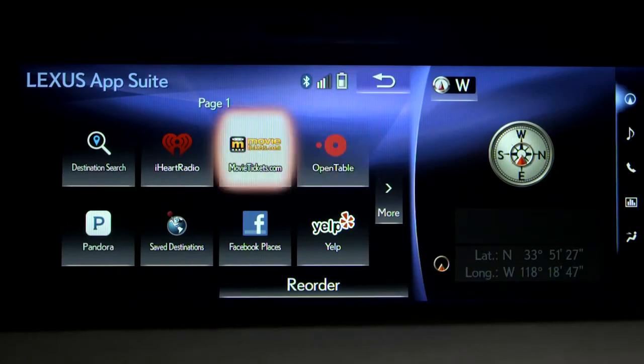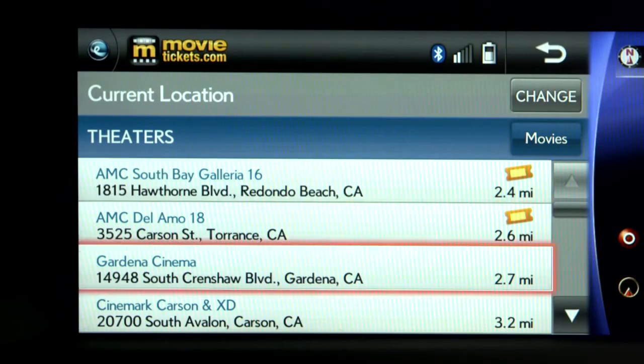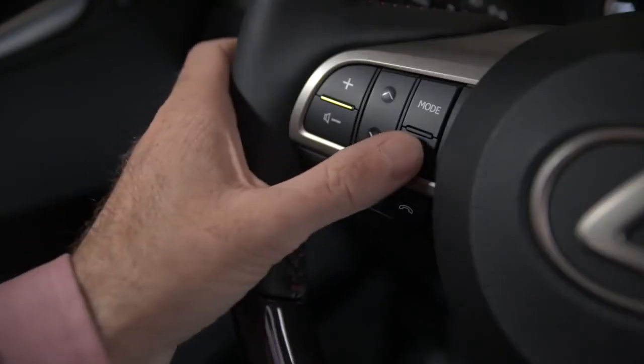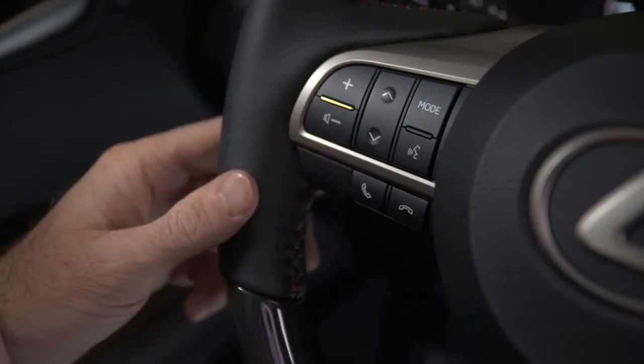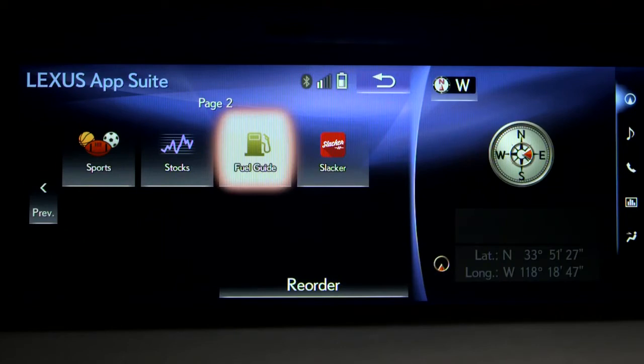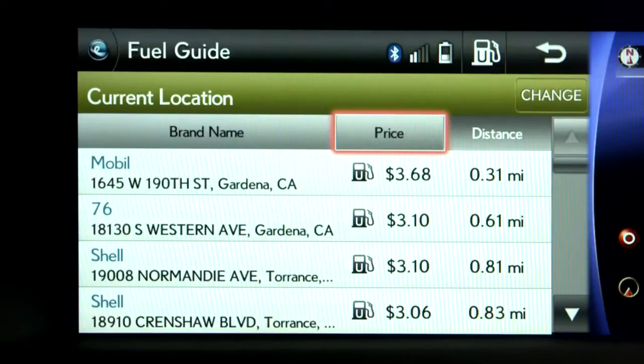In your Lexus, you can access and control the apps through your center console's display and by using voice recognition by pressing the button on the steering wheel. Please say a command. In the Inform AppSuite, you can search fuel prices and local stations by price, brand, distance, or grade.